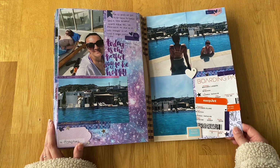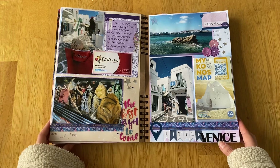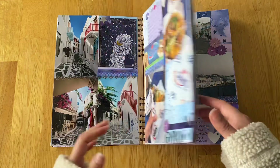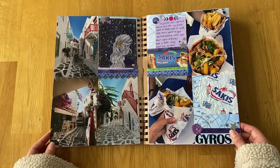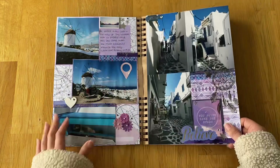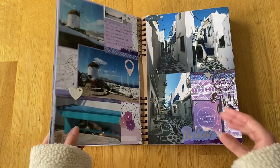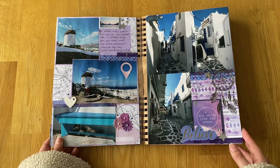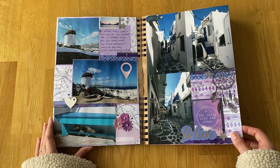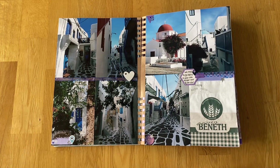So that was Mykonos - 17th to the 22nd of September. I'll be back with another little album for Tinos. I'm undecided on the theme - I might just go for the same sort of theme since it's the same trip, but I have run out of quite a few embellishments like the flowers, hearts, and geotags. I can still go along the same lines with colours though. I hope you've enjoyed this one and I'll be back shortly. Thank you very much, bye!